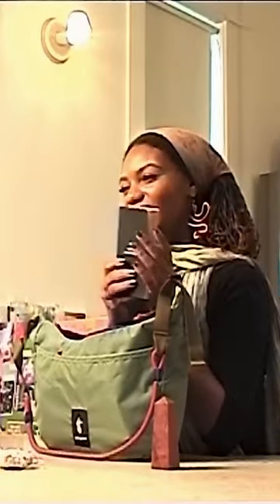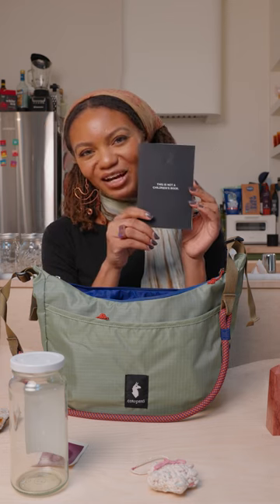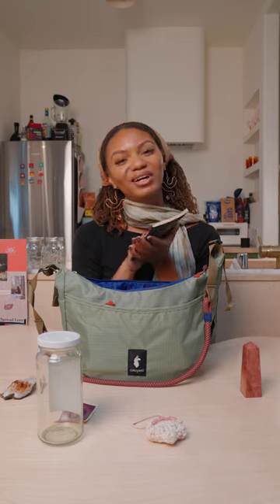I always like to carry around a book or something. This is from a friend of mine — it's called 'This Is Not a Children's Book,' which I think is funny, but it's just a collection of poetry and things like that, and it's from a friend of mine named Mohawk.